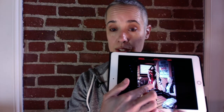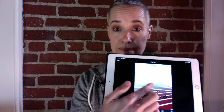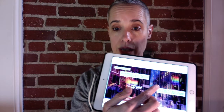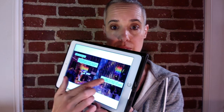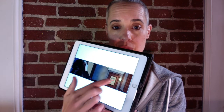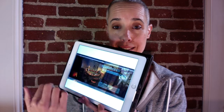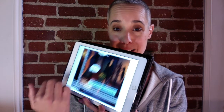I just thought it was the coolest thing. So I'm going to try to demo this — I am not a tech person. What you do is you swipe when you're in Guided View mode, and it just goes right through to the next panel.